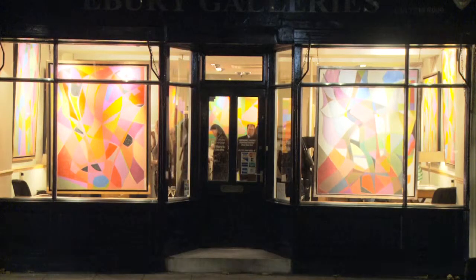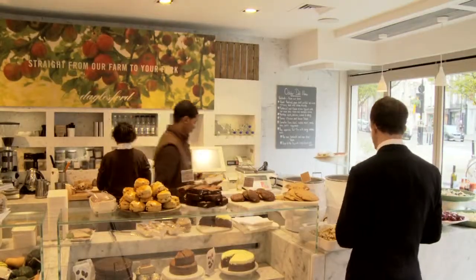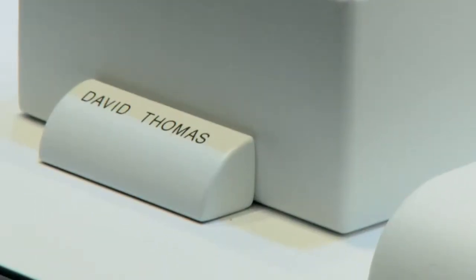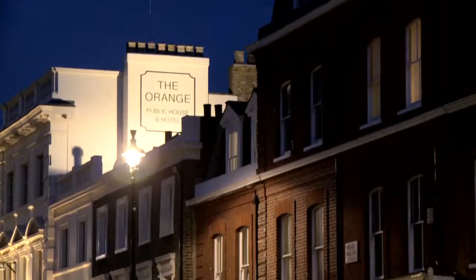Whether it is a weekday or a weekend, there is so much to do in this beautiful pocket of London from dawn till dusk. Eat, shop, covet, collect or simply sit back and relax with a long evening drink.